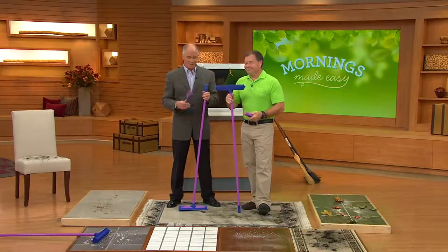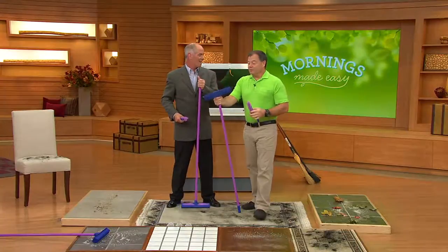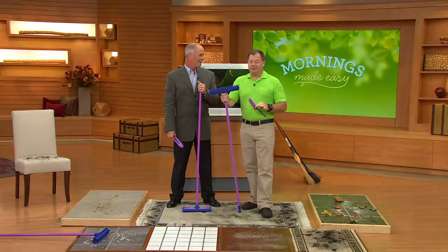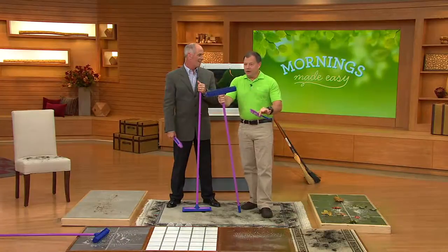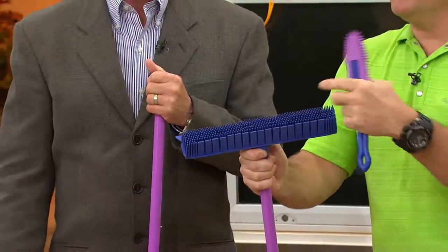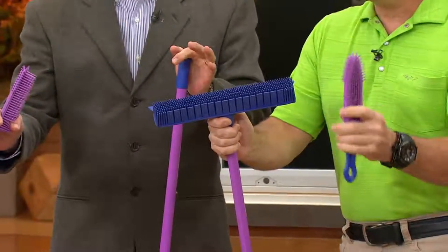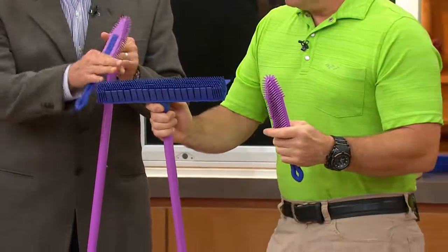How many square feet do you guys clean every night? We're well over 400 million square feet that our 5,000 employees clean every single night. We all have our own little carts, and this broom — along with our microfiber mop or microfiber towels — is on every one of our carts. The only thing that has changed on this broom is the color.